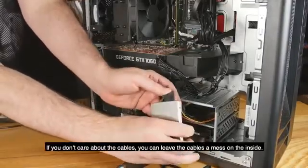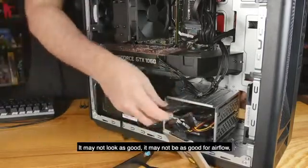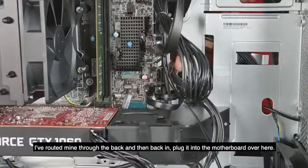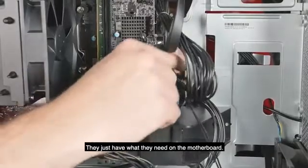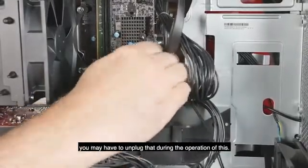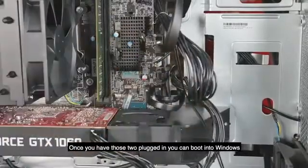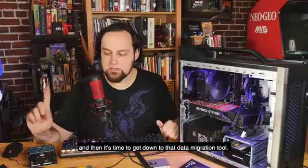You can route the SATA connector any way you like - there are no rules. You can route it through the back, and if you don't care about cable management you can leave cables a mess. Just one cable is not going to be that big of a deal for airflow. A lot of pre-built systems don't have many extra SATA connectors, so if you have a CD-ROM or another hard drive you may need to unplug that during this operation. Just make sure your main Windows hard drive and the SK Hynix drive are both plugged in, then boot into Windows.